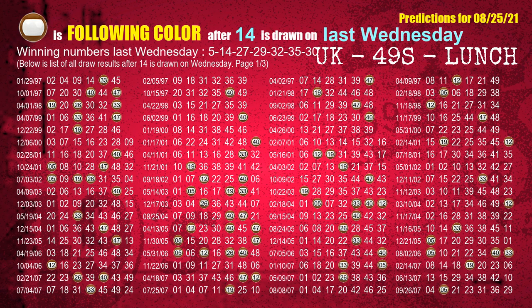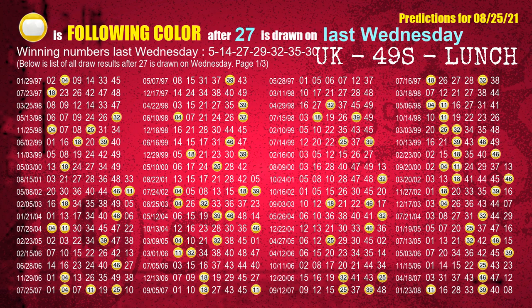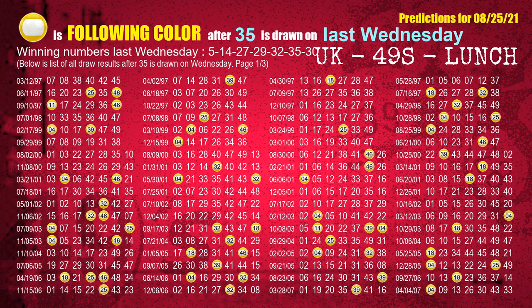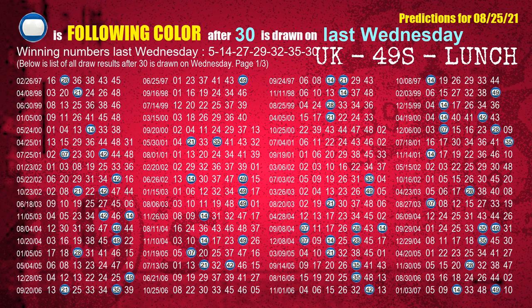The second winning number last Wednesday is 14 — most frequently following color is brown. The third winning number last Wednesday is 27 — most frequently following color is yellow. The fourth winning number last Wednesday is 29 — most frequently following color is purple. The fifth winning number last Wednesday is 32 — most frequently following color is purple. The sixth winning number last Wednesday is 35 — most frequently following color is yellow. The booster winning number last Wednesday is 30 — most frequently following color is blue.